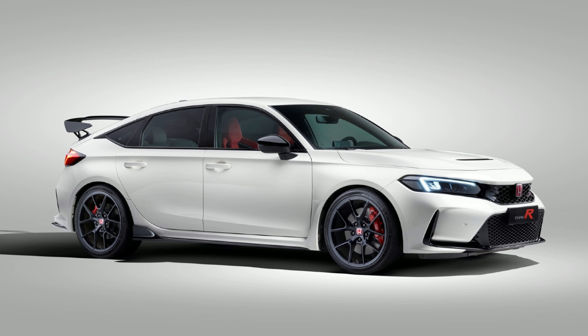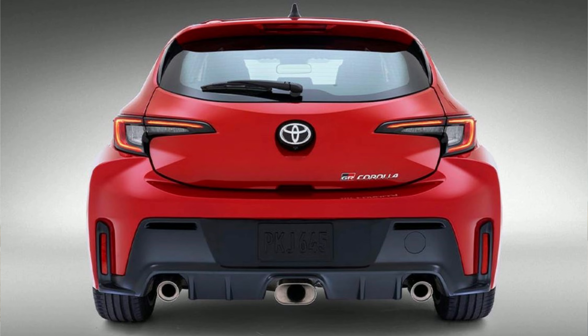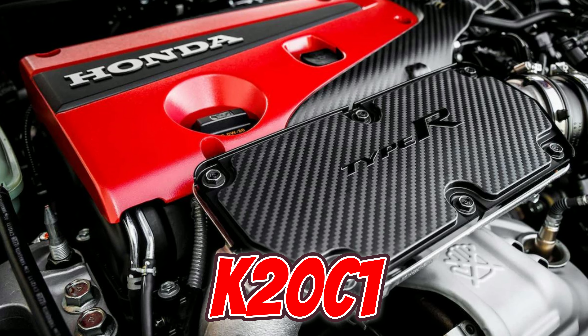Speaking about the GR Corolla brings attention to the new Honda Civic Type R FL5. I don't know if I'm getting one, but that's not what we're discussing — I just want to explain the comparison of the FL5 with the GR Corolla. The FL5 will have practically the same engine as the FK8, which is the K20C1, but of course with different performance parts and tuning. Instead of pushing 306 horsepower, it'll be pushing 315 horsepower.